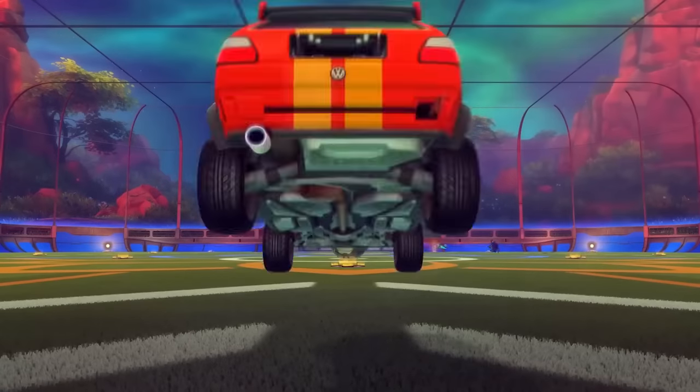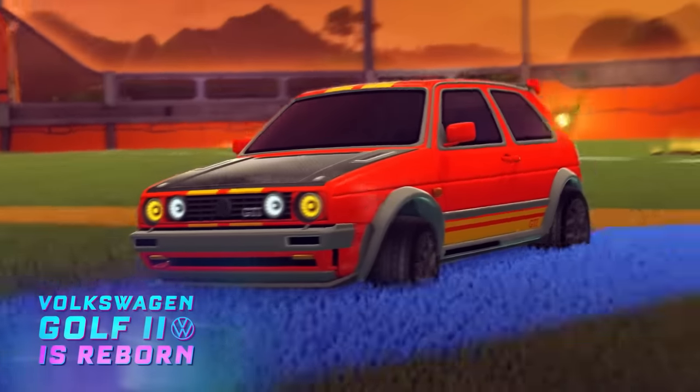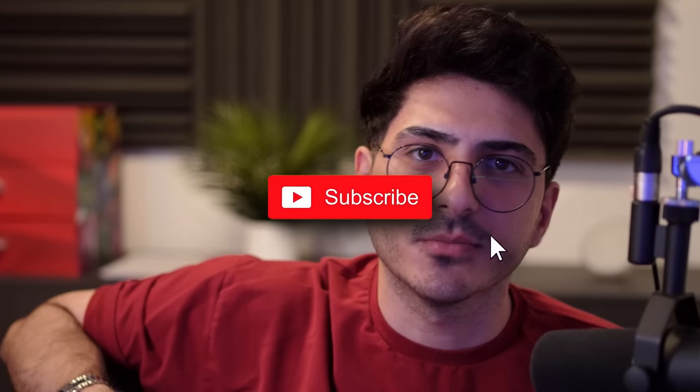It's a new season in Rocket League and they released what might be the best season in a long time. And I mean this — I'm definitely not biased because I live in Germany and they just added the Golf GTI. That couldn't possibly be it. If it is, call me bandwagon. Das Auto. That was a joke. If you found it funny, please subscribe to my YouTube channel.